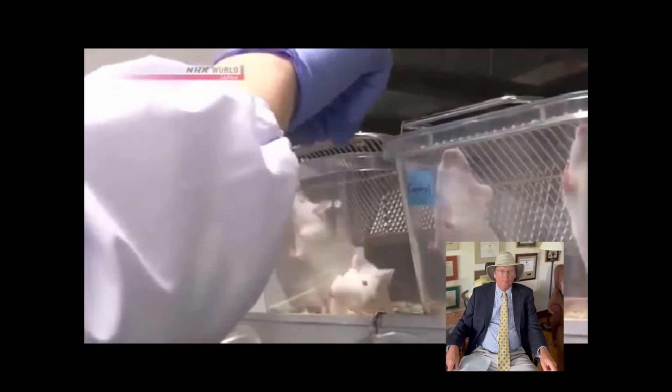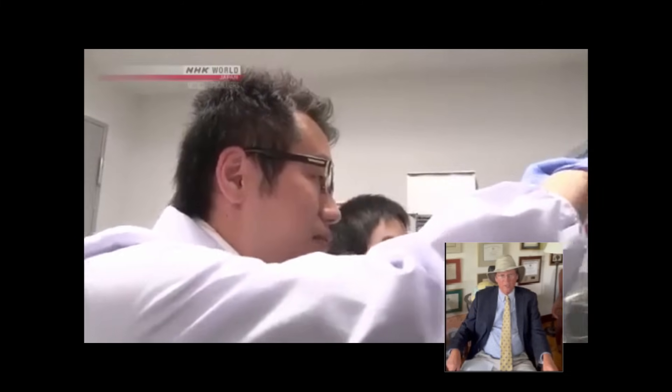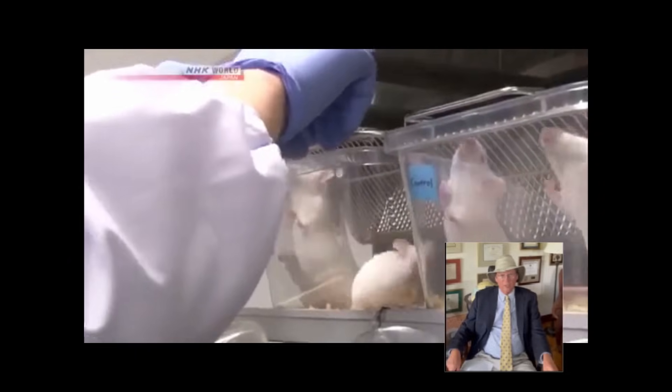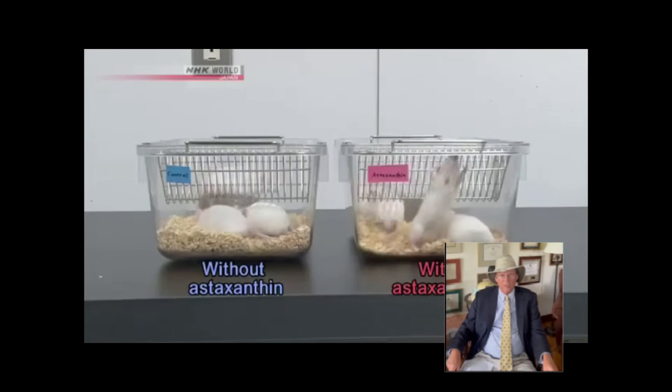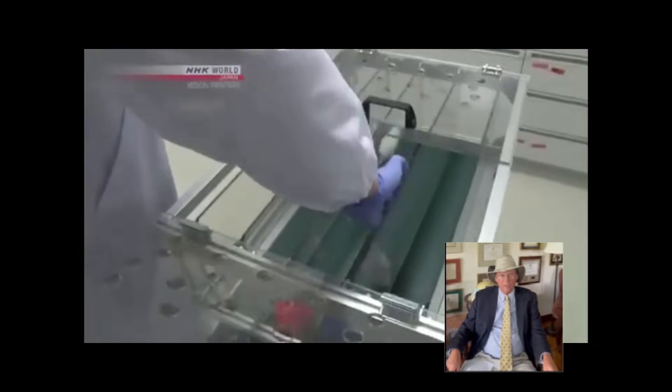The final part of the Japanese video covers calf muscle biopsies on mice. You can see that the number of reactive oxidative species in the mouse biopsies dramatically improves with astaxanthin, which may explain why mice that take astaxanthin seem to have more endurance and run faster. Researchers fed the mice on the right food containing astaxanthin for four weeks, while those on the left did not eat it. Then mice from each group were placed in an exercise box.